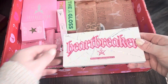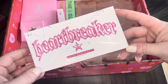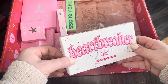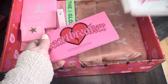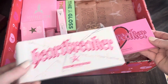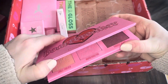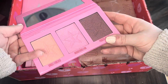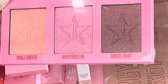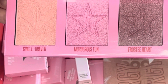This is one of his exclusive items — it looks like a Heartbreaker Skin Frost Highlighter Palette. Let's open it up and see what's going on. I like the outer carton on this a lot more than I like the actual packaging, I have to say — I'd give the carton a 10 out of 10. Let's pop it open and see what's inside. We've got three different shades I've never really seen from him before: Single Forever, Murder is Fun, and Frosty Heart.